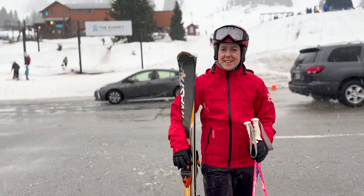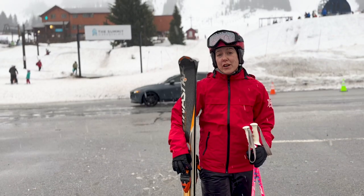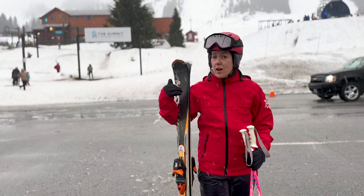Hey everybody, it's Lauren from Mohan Skiing and Boarding, and today I'm going to show you how to go from our bus parking lot all the way up to our meeting area for your lessons.